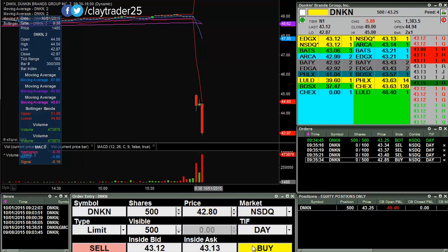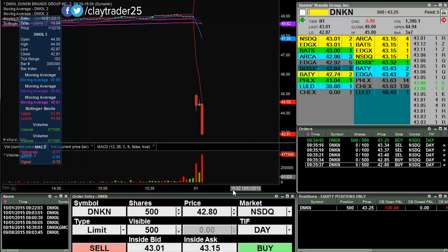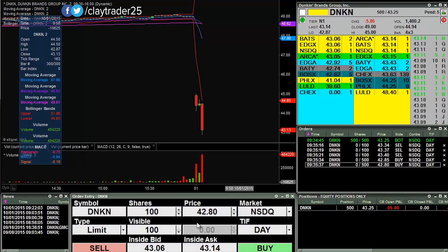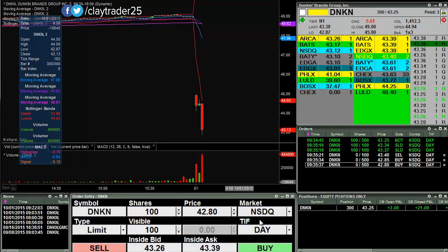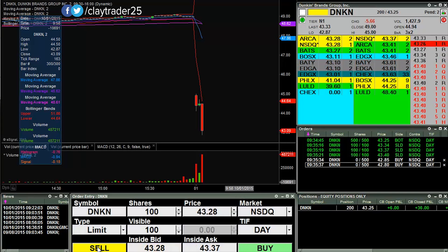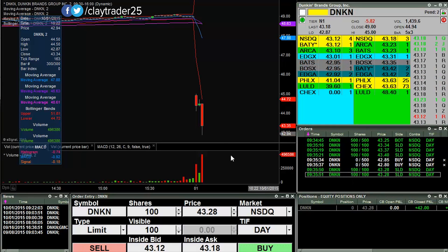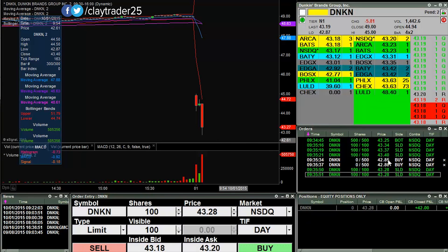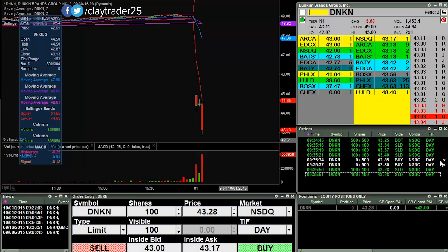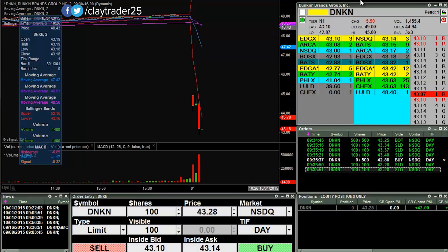I'll try to pick some up down here at 85 and 80. I got rid of 200 of those shares — $42 quickly on that one. Like I said, if it wants to pull back here, I'll look to pick up some more down in the 80s. So let's see what happens with that. I will keep you updated.